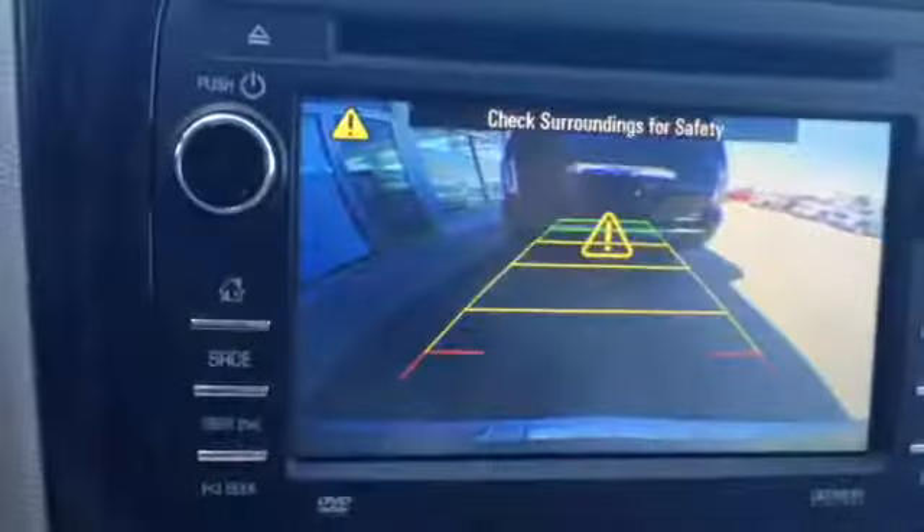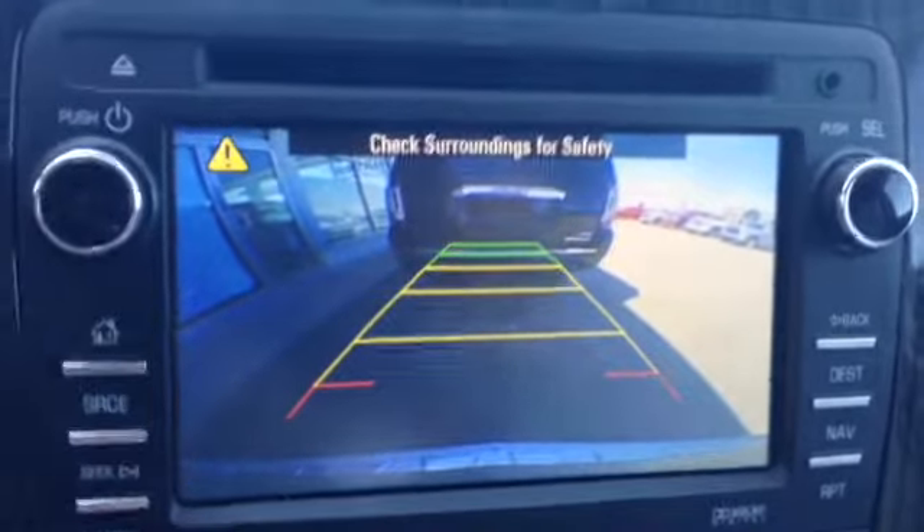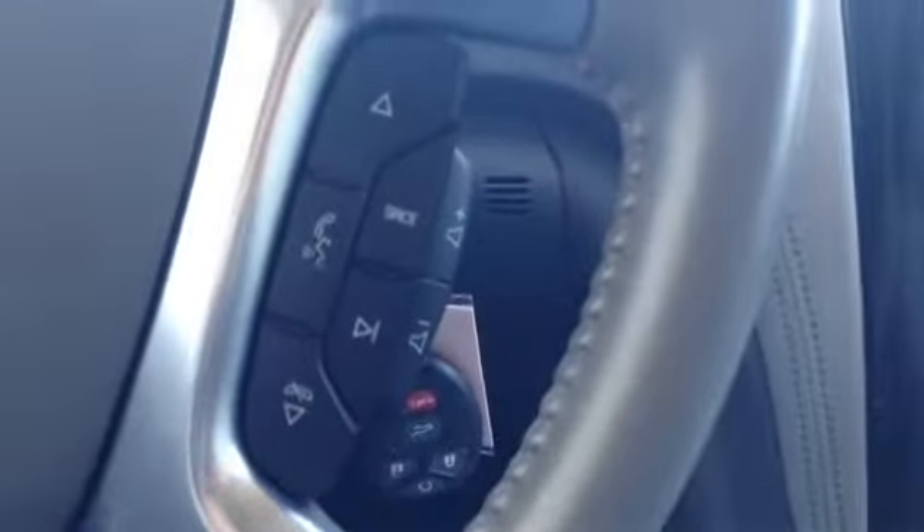Putting the vehicle into reverse, you will see that rear view camera I showed you on the outside, and that alarm is actually the ultrasonic park assist we saw as well. On the right-hand side of our wheel we do have Bluetooth and audio controls.